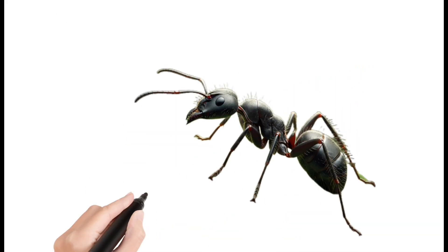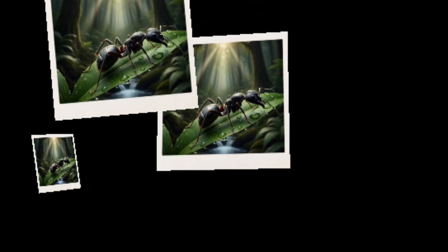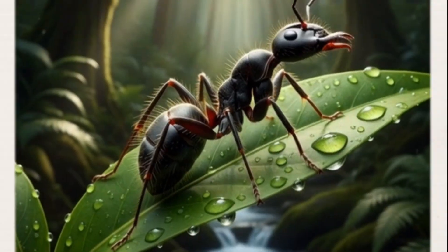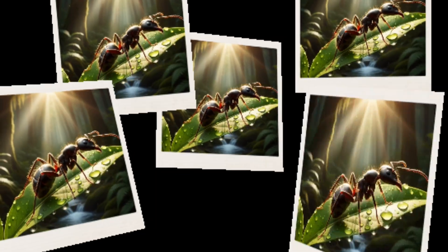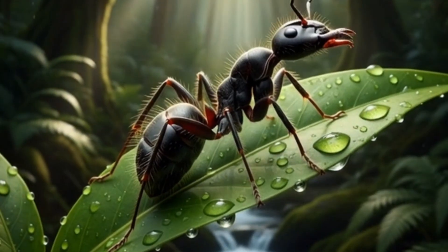Ant. A tiny insect that lives in large colonies, works together to collect and store food. Builds underground tunnels and nests, attracted to sweet foods.